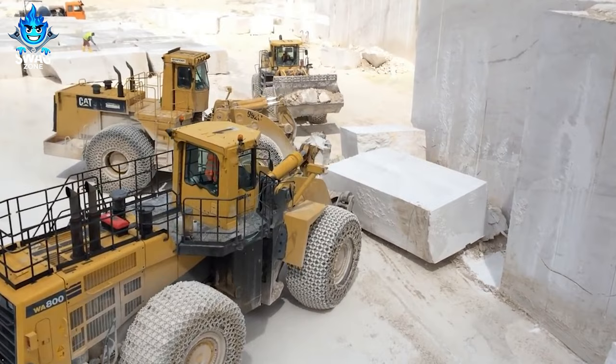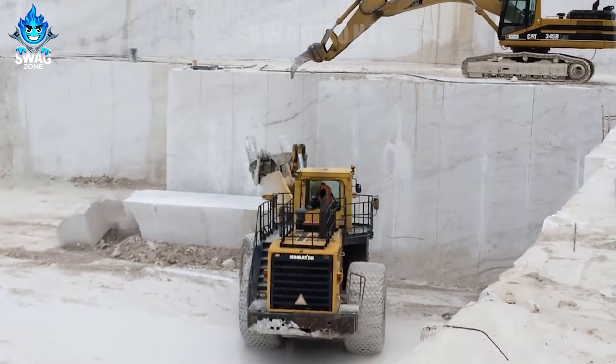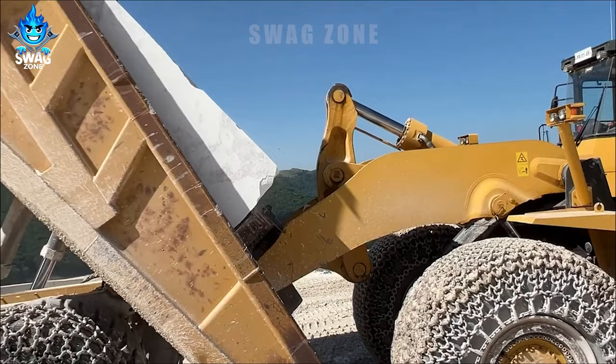The Komatsu WA1200 wheel loader is a vital tool in stone and mineral mining, lifting blocks up to hundreds of tons with its powerful 850 horsepower engine. Its chain-covered wheels provide mobility in challenging quarry terrain.